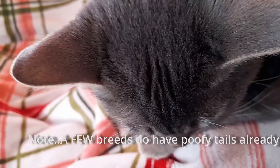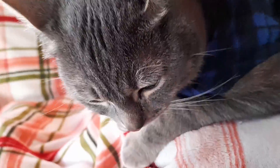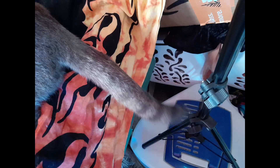Those little tails just have so much to say. You just say so much through your little tail, don't you?